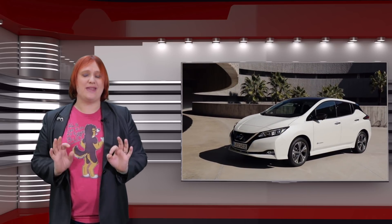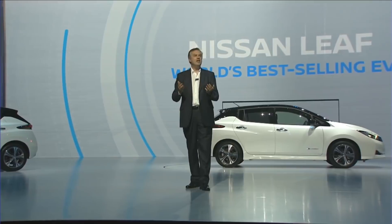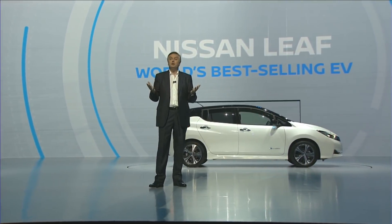But what is rapidgate? Why did it happen? And what can you expect if you're a Leaf owner with a pre-fixed car? Before I get into all of this, let's go back and remind ourselves exactly what rapidgate is.